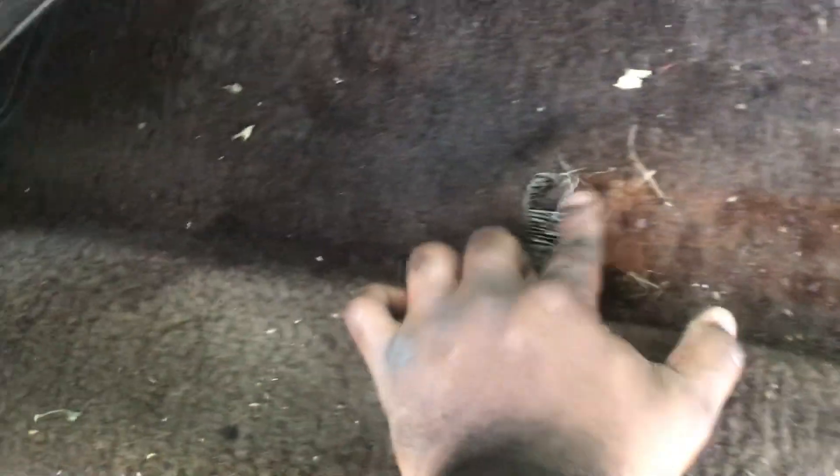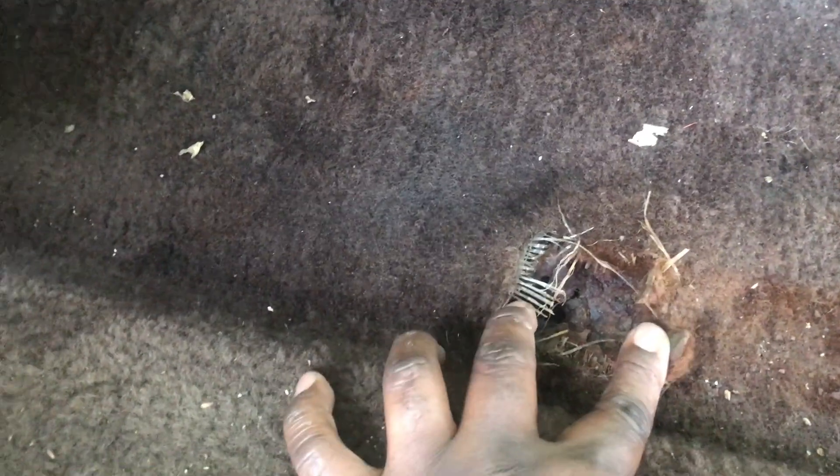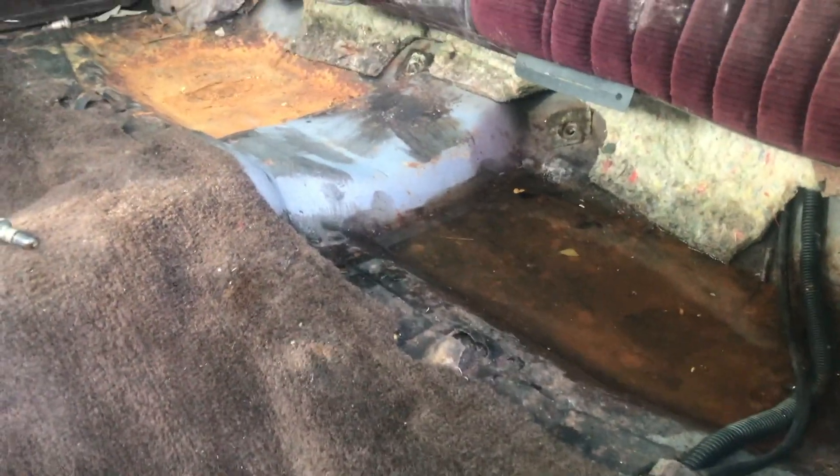I don't like how it looks — I feel like something's missing right there. The carpet might just be big, but I feel like there's stuff missing right there. As far as the floor, the only hole I knew of is right here, which wasn't a big deal. I'm probably gonna put a pan in here anyway.